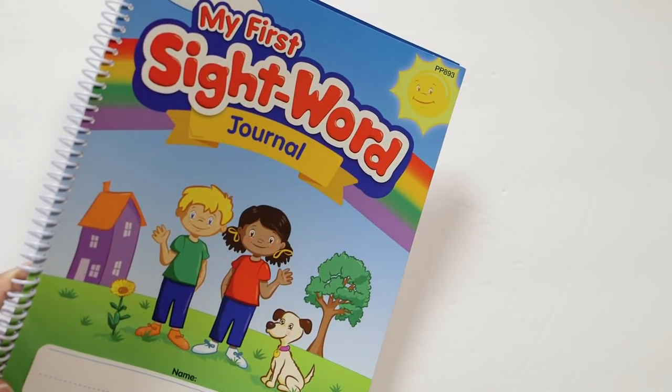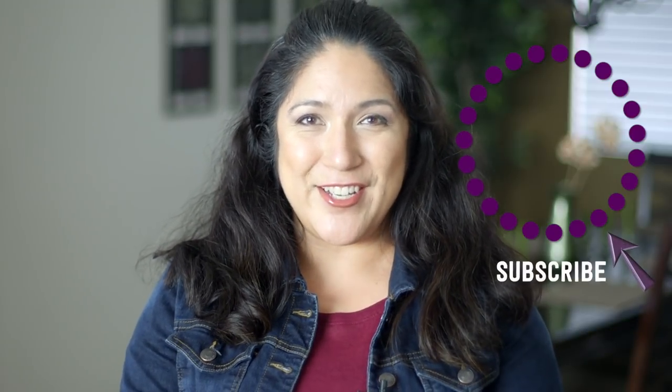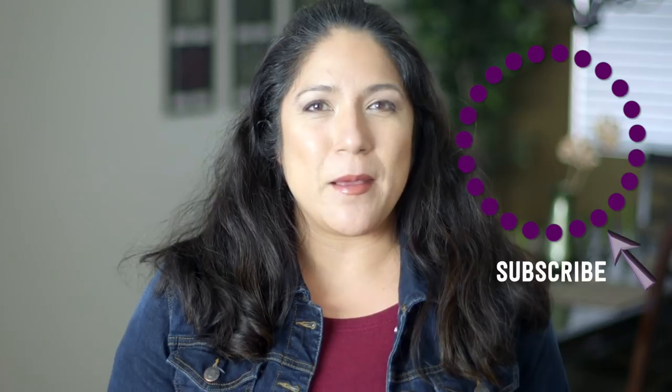If you have any suggestions on how to do creative storytelling with your kids, leave them down below — I love your suggestions. Make sure to click subscribe to see more videos like this and give me a thumbs up to show your love.